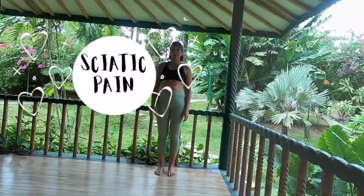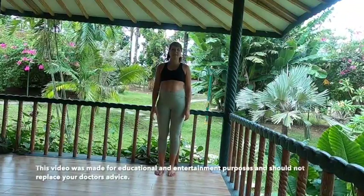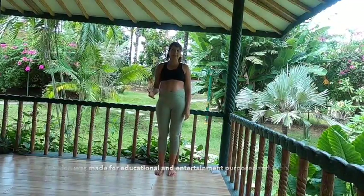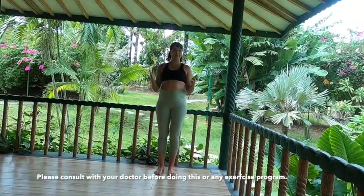Hi Mamas, Carla Rose here, pre and postnatal specialist. Today I want to talk to you about sciatic pain during pregnancy and how you can alleviate some of that pain. But firstly I want to talk to you about the difference between sciatic pain and lower back pain.